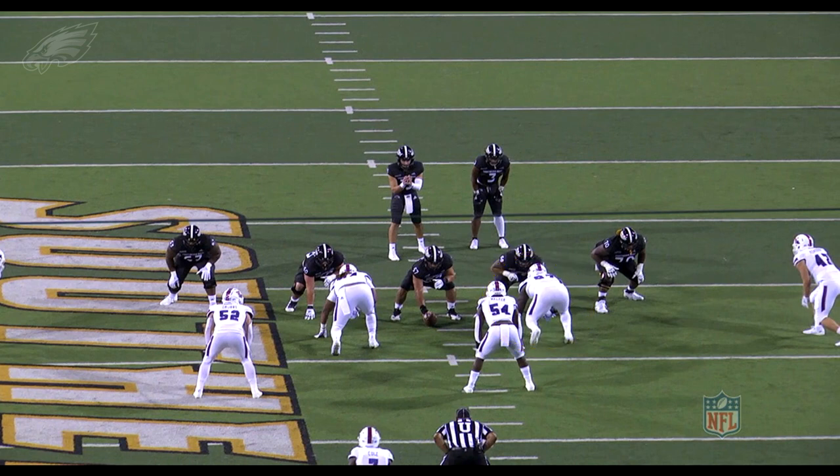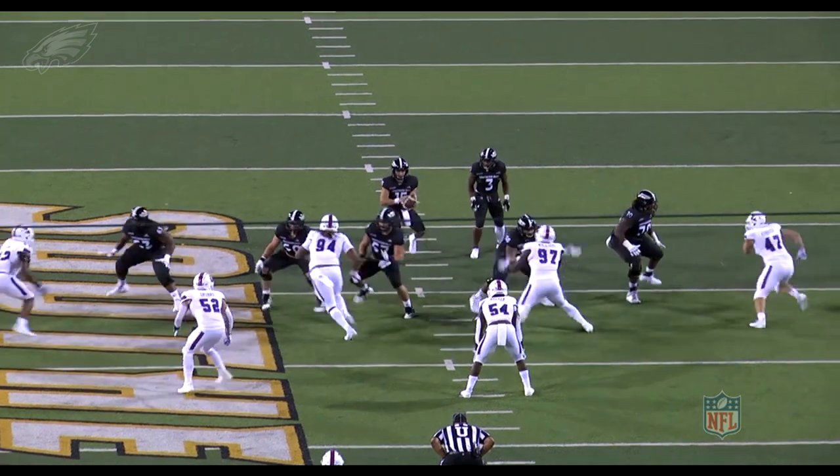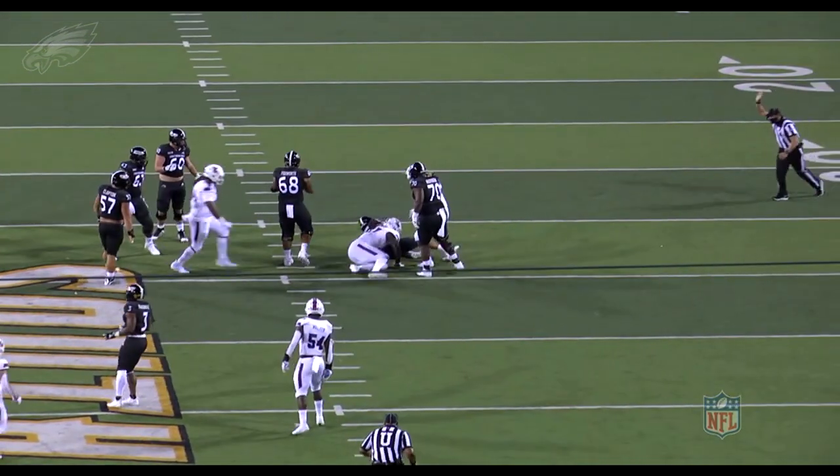You see him here lined up as a three technique, lined up over the guard. This was a new position to him — he was typically lining up as a defensive end early in his career. Just watch the athleticism from Milton Williams here as he's going to beat the guard with a quick swim move, put his foot in the ground, and watch the explosive short area burst. His ability to close and finish gets home for the sack in the backfield.